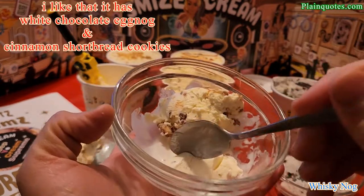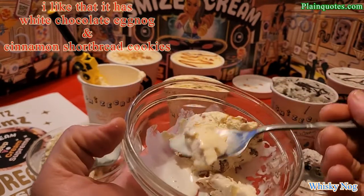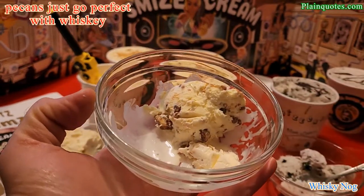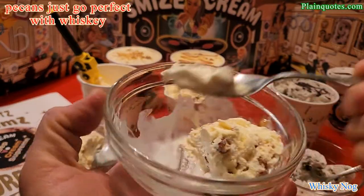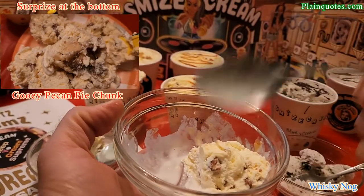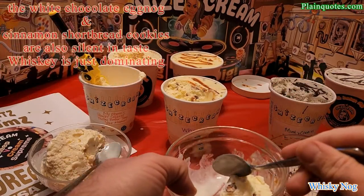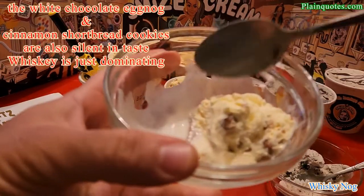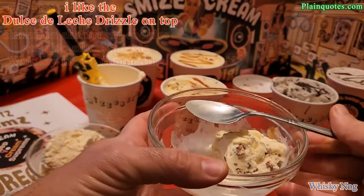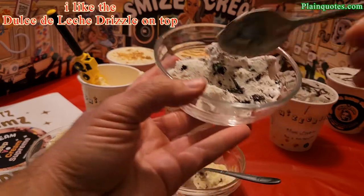I think just a little bit of real whiskey would have probably made the taste stronger — or at least a small dosage would have achieved the same taste. The pecan in here looks amazing and is getting malty — the pecan is amazing. There's also white chocolate eggnog and cinnamon shortbread in here. The whiskey flavor is definitely dominating the taste, even though there's no real whiskey.